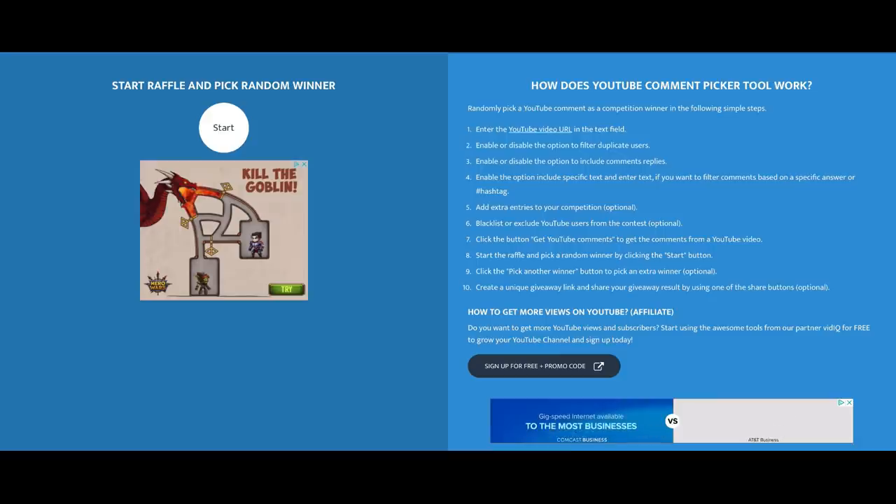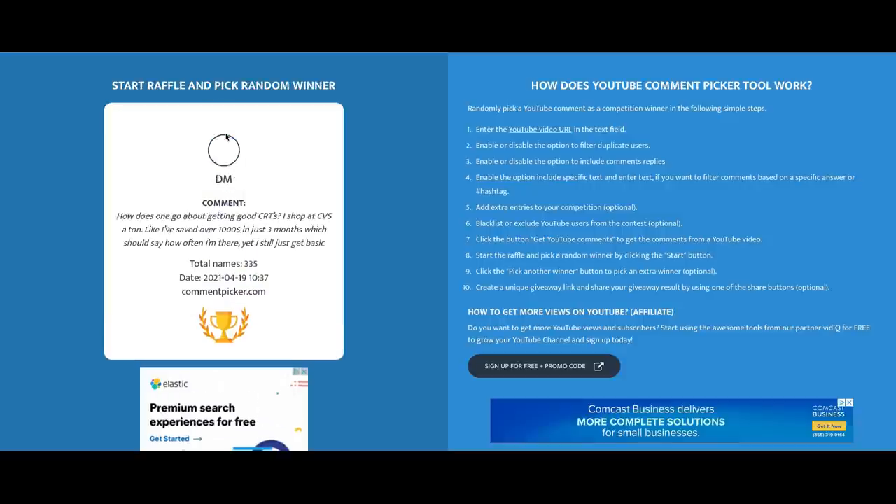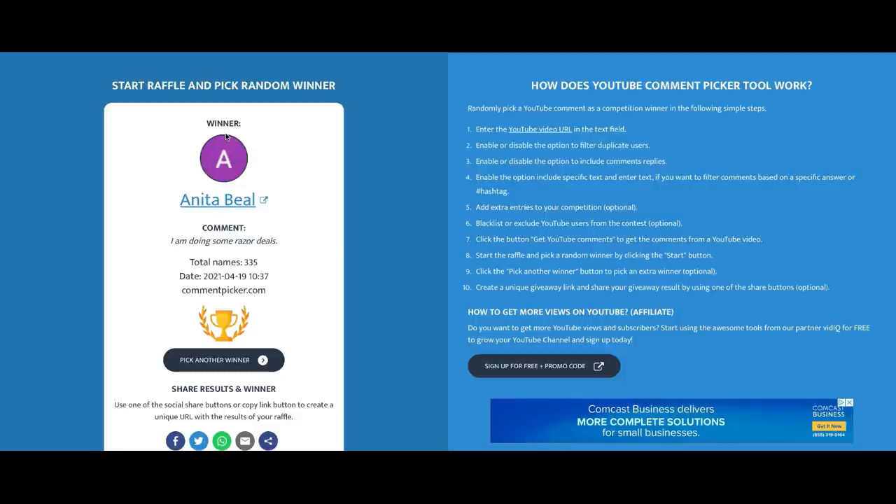In last week's video I did a pop-up $10 CVS e-card giveaway. I'm going to go ahead and select the winner from all of the comments that were posted. Thank you to everyone who entered and who watches these videos — trying to make couponing something that everyone can do. The winner is Anita Beal! Congratulations, Anita. Be sure to email me — my email is in the description box below.